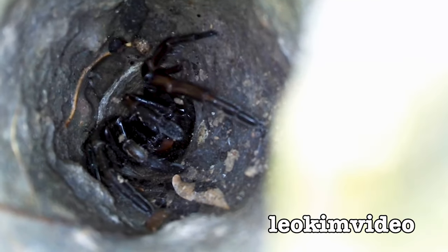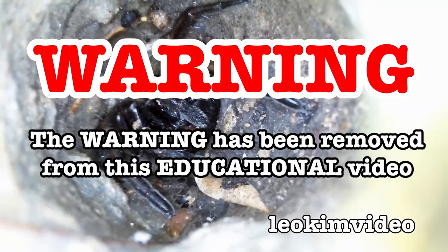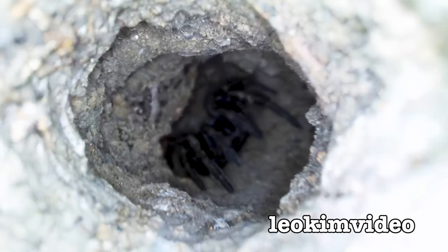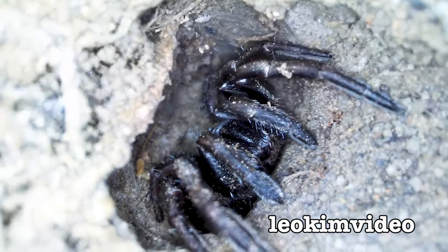This video is going to go down a very deep spider hole. I better put up that warning — the warning has been removed. If you suffer any form of arachnophobia or fear of spiders, you're going to struggle with this video.